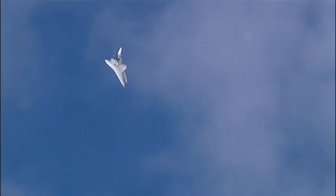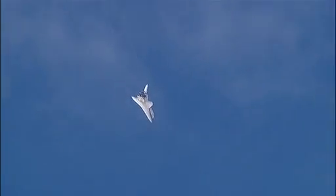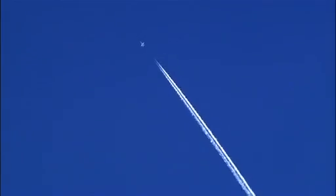Sonic booms created by aircraft flying faster than the speed of sound certainly aren't known for being faint, but rather for their loud make-you-jump effect. But sonic booms also have a quieter side.